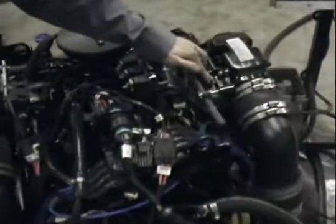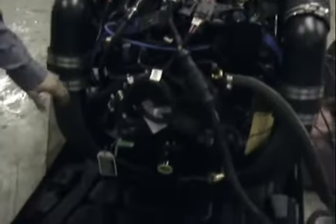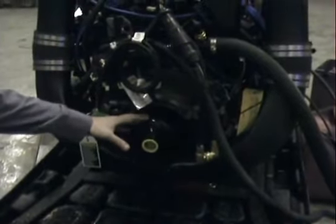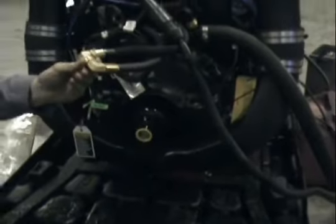Here's our shift interrupt switch right here. Down here in the back, we have our Y-pipe included, our alpha coupler, and right here is our power steering lines.